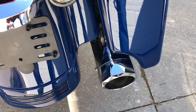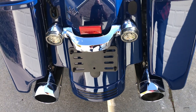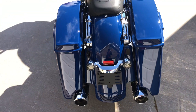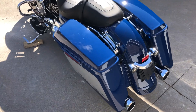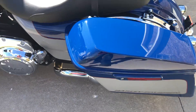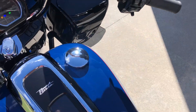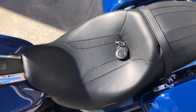So you can actually hear this Road Glide Special run, as opposed to the stock exhaust where you can't hear it run. Just a very nicely equipped bike with incredible color.